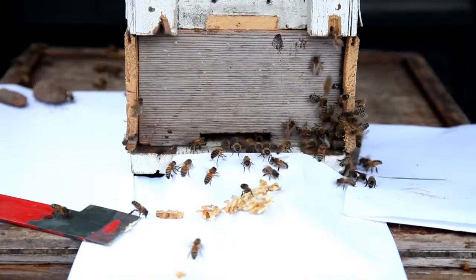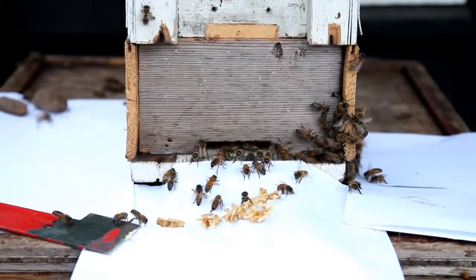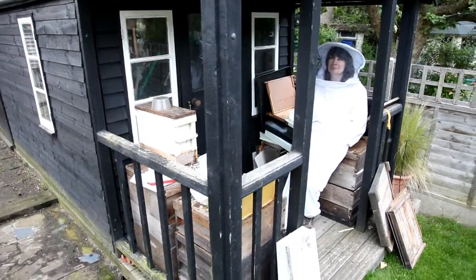They seemed to be a little bit reluctant to go into the nuke box, so I laid out some white paper in the hope that they would do the old white sheet trick where they just walk up into the hive.